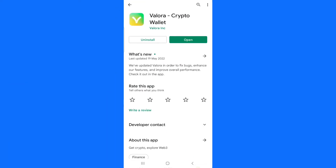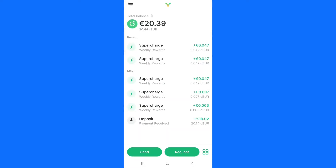As you can see, search on your Google Play Store for the Valora app. This is the Valora app and how it works is very simple. Install it if you have not installed it and click on open. Once I click on open, it's going to take us to my account.